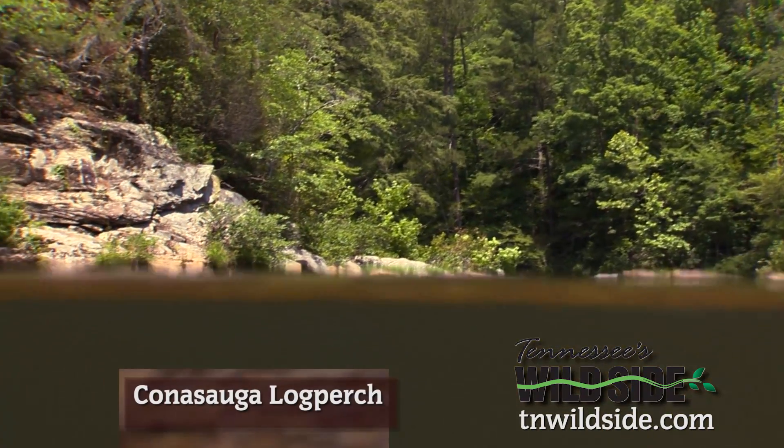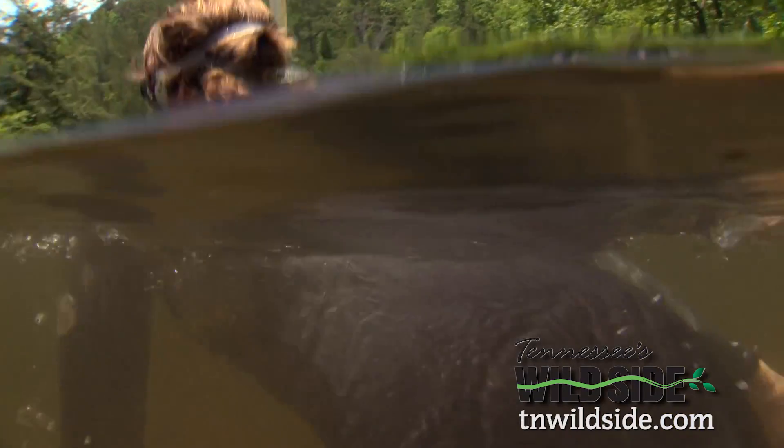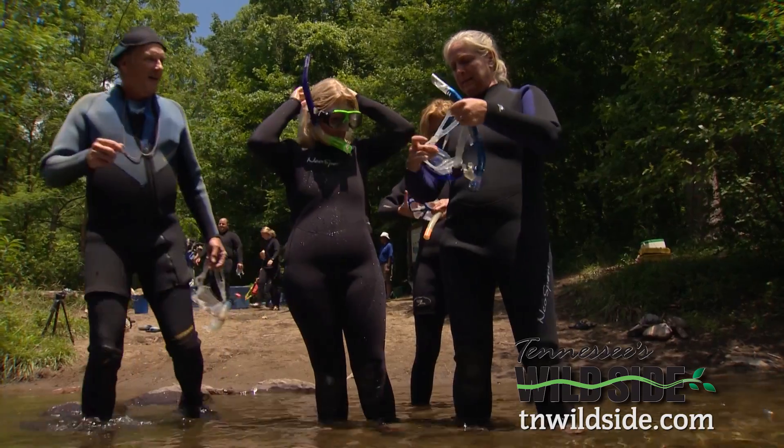Welcome to the Cherokee National Forest. We have an exceptionally clean river here today — it's a perfect day to get wet. The weather's beautiful, the water is very comfortable, and in a wetsuit you're going to feel great.